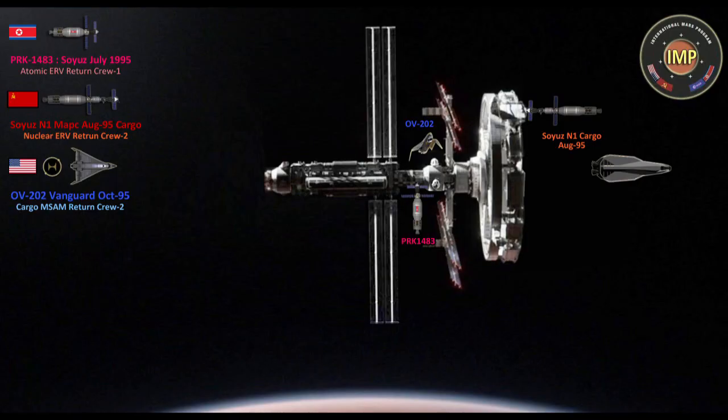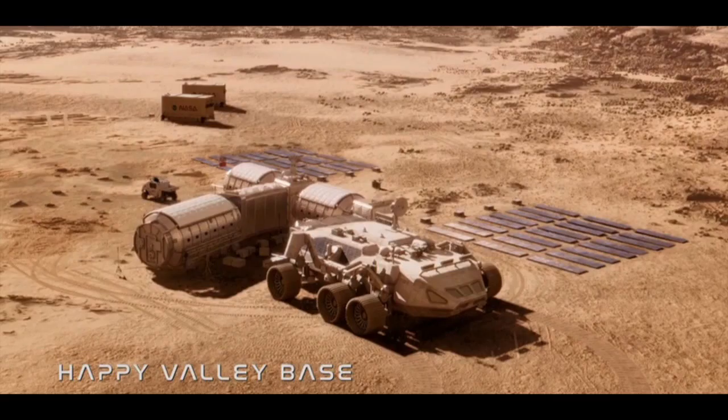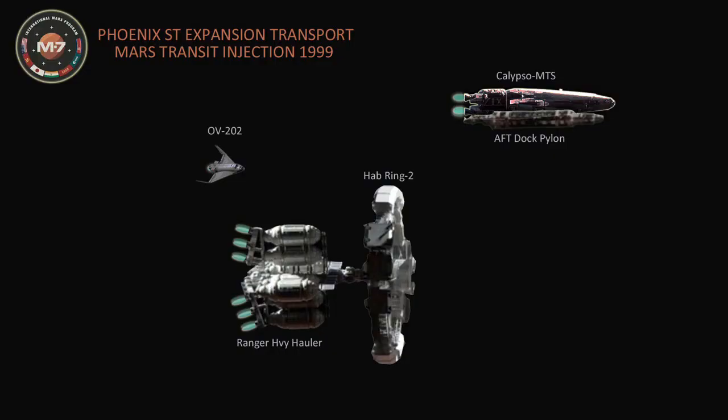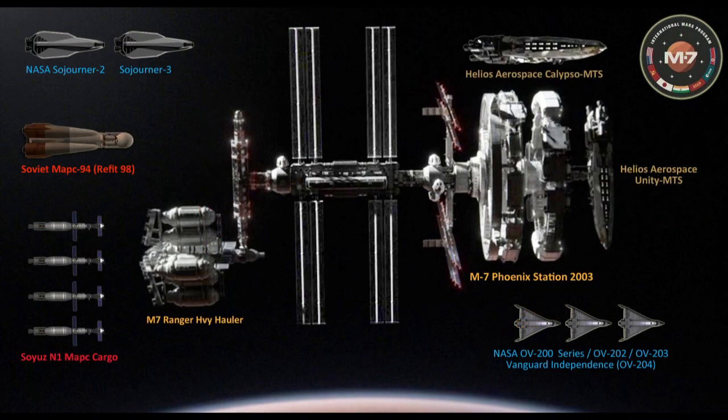Sojourner 3 later that year achieved the highest TMI rate of just under 45 days for the total transit time. 1998 through 2003 would usher in large-scale expansions of Phoenix Station and the Mars Colony with a new fleet of large fusion-powered Mars transit ships, made possible through the combined efforts of the M7 Treaty Nations and private industry, which will be covered in Part 4 of For All Mankind's space programs.